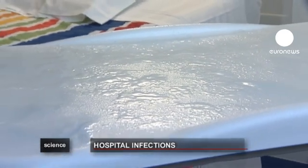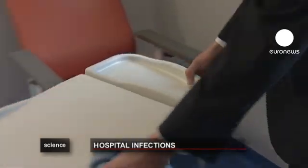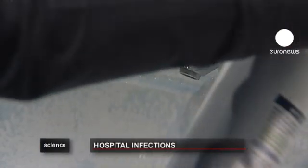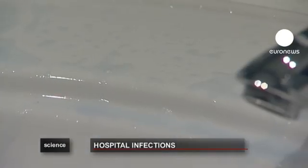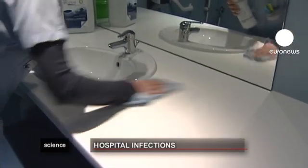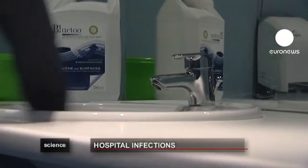The key is hygiene — wearing gloves and masks, sterilizing equipment and cleaning surfaces. There are several bacterial disinfectants on the market. One, recently developed, uses color to show when it's worked. It's blue when it's sprayed on, and after it becomes transparent, nearly all the germs have been killed.